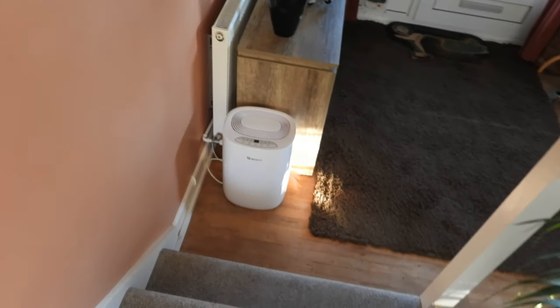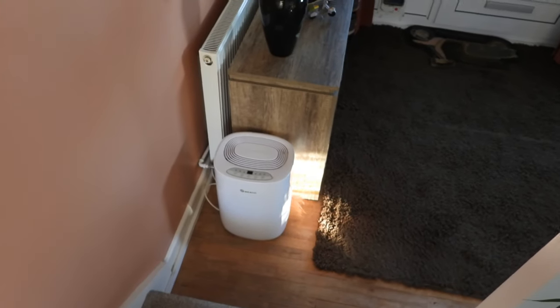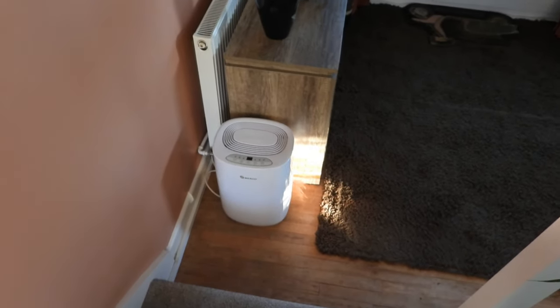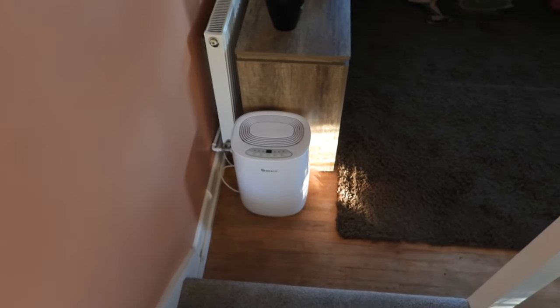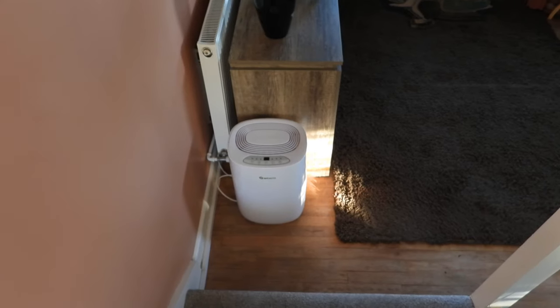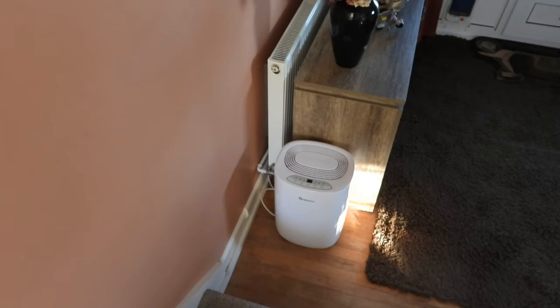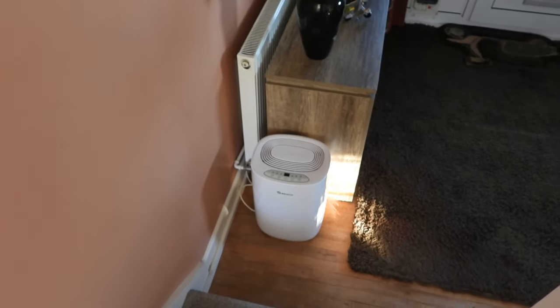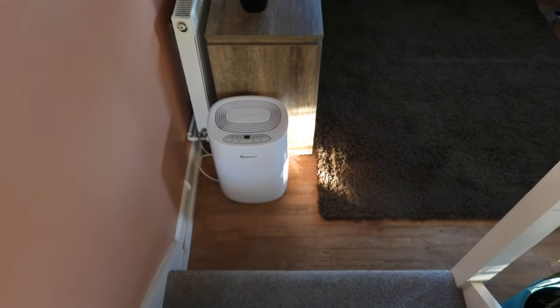One other thing — there's a dehumidifier here in the hall. If we do get any dampness at all, we have this running. It's in the middle of the house to keep those humidity levels low, which is vital to make sure your radiators are running at their maximum efficiency. Can't stress that enough. If we do get any steam in the bathroom, I open the door after opening the windows, and this thing takes care of the damp air.